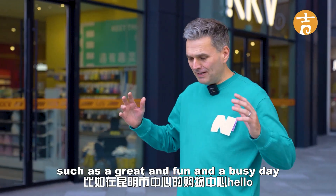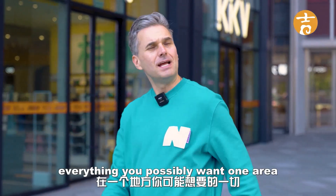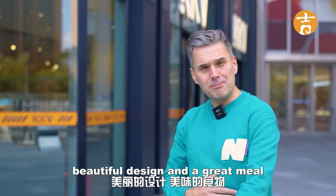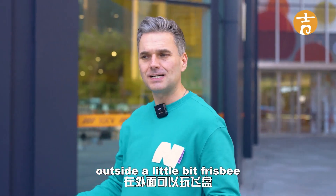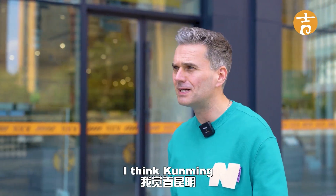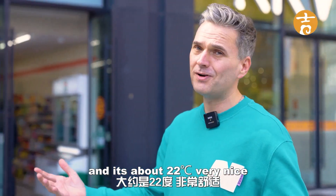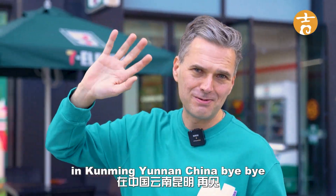It was a great, fun, and busy day at the shopping center called Hello World in the middle of Kunming. Everything you could possibly want is in one area: places to take photos, a nice bridge in the middle, beautiful design, a great meal, a gym, some boxing, and a bit of frisbee — great fun for families on weekends. It's a beautiful place to live. Even close to winter the weather is about 20 to 22 degrees — very nice. See you next time on this program from Kunming, Yunnan, China. Bye bye!